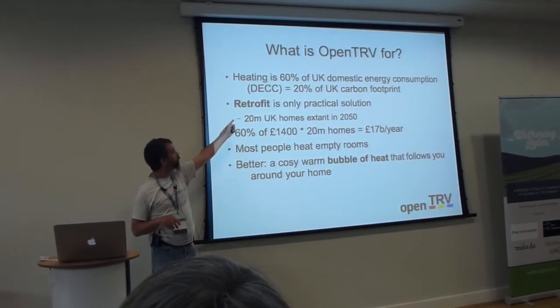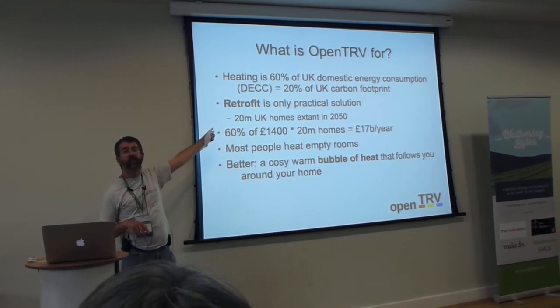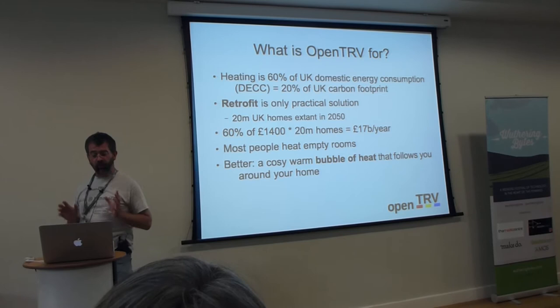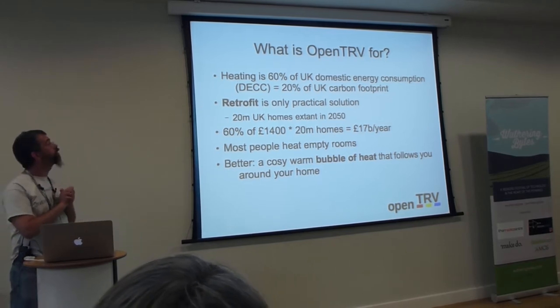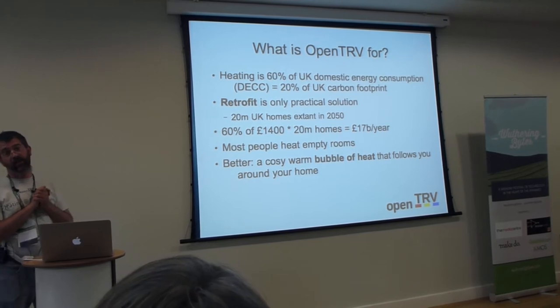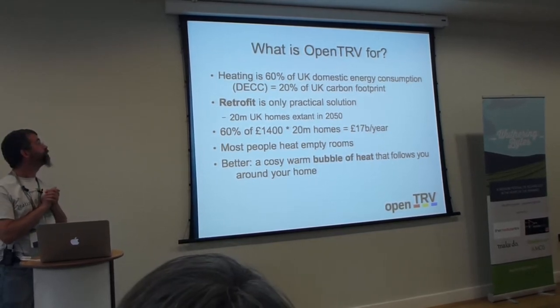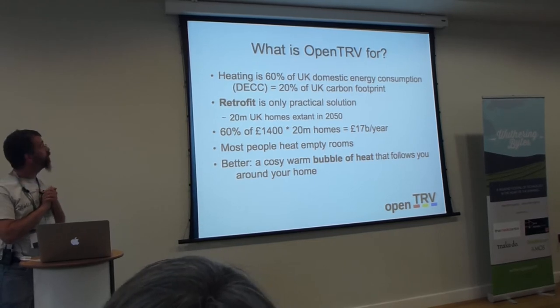What we don't expect is people to programme them. We don't expect people to get plumbers and electricians in, or reconfigure their entire heating system. Whatever we're going to do, to get wide adoption, it has to be retrofit. In other words, you've got to be able to nip down to B&Q, buy a shrink-wrap box with a bunch of these things, and install it yourself. And that's what our technology allows.